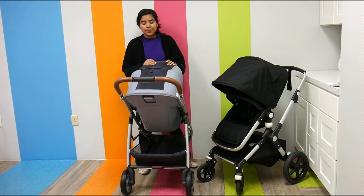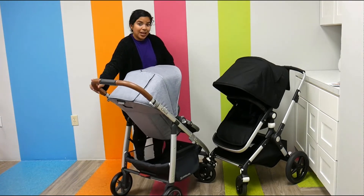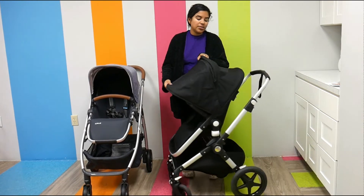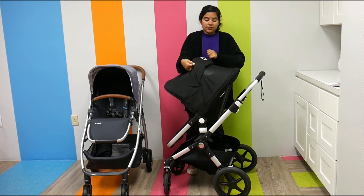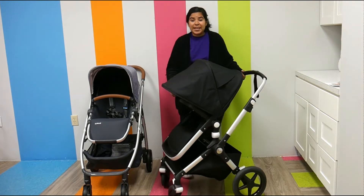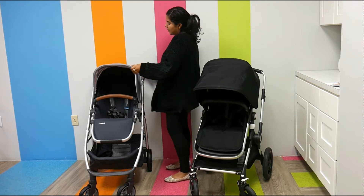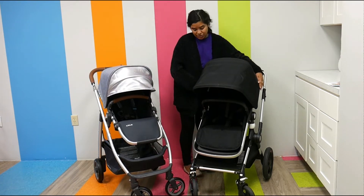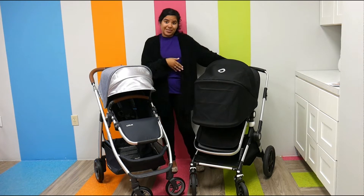The peekaboo window is really nice in the UPPAbaby Cruz — it's magnetic, so it won't wake up your child, and it's fairly large, which is definitely a plus. The Bugaboo Links also has a peekaboo window; there's no magnetic flap, it's just a piece of fabric you can move up and down, which is still very convenient. This one is also very large with really nice material. One thing I really love about both these canopies is that they extend — the UPPAbaby has a little sun shade you can just pull over for added protection, and the Bugaboo Links has an extra panel, so there's no sun getting through.